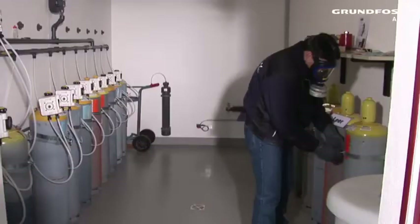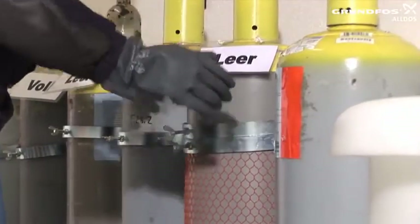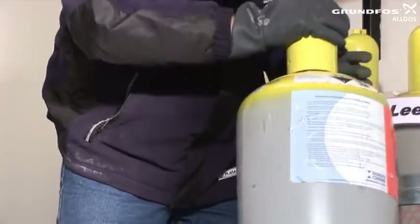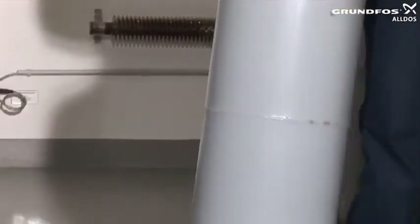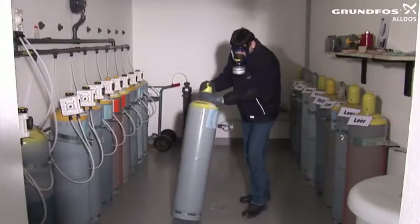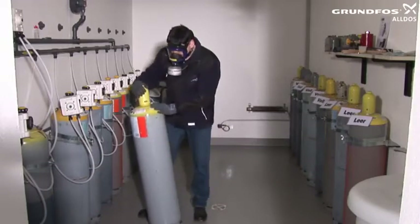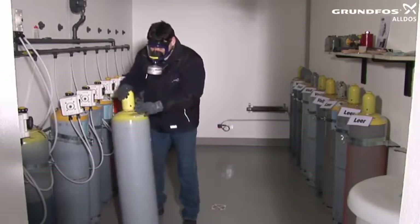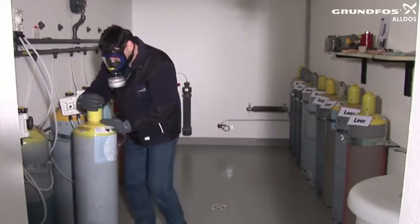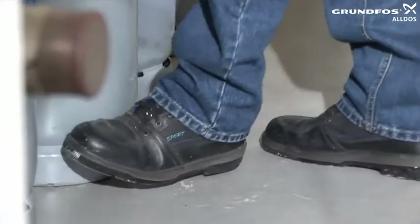Release the safety mechanism on the full cylinder, then roll it on its base to its intended position. Align the cylinder and secure the cylinder safety mechanism.